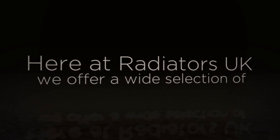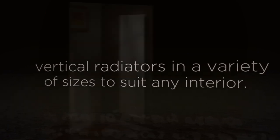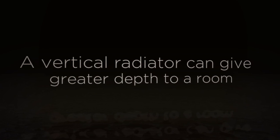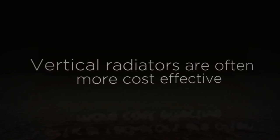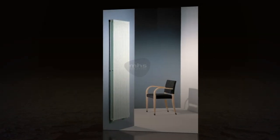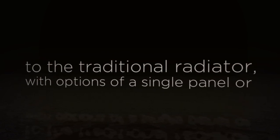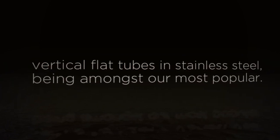Here at Radiators UK, we offer a wide selection of vertical radiators in a variety of sizes to suit any interior. A vertical radiator can give greater depth to a room and even become a stand-alone feature. Vertical radiators are often more cost-effective compared to the standard round-top radiators. The design feature of a vertical radiator can be superior to the traditional radiator, with options of a single panel or vertical flat tubes in stainless steel being among the most popular.